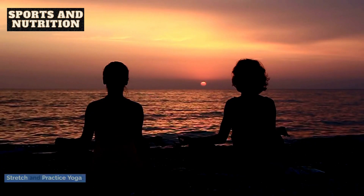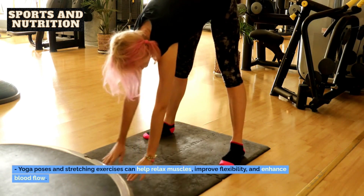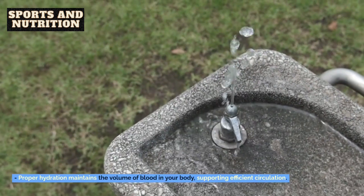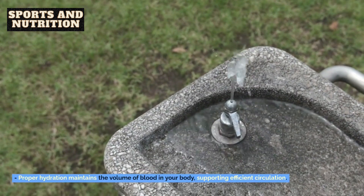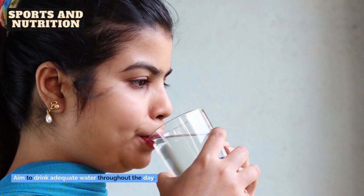3. Stretch and practice yoga. Yoga poses and stretching exercises can help relax muscles, improve flexibility, and enhance blood flow. 4. Stay hydrated. Proper hydration maintains the volume of blood in your body, supporting efficient circulation. Aim to drink adequate water throughout the day.